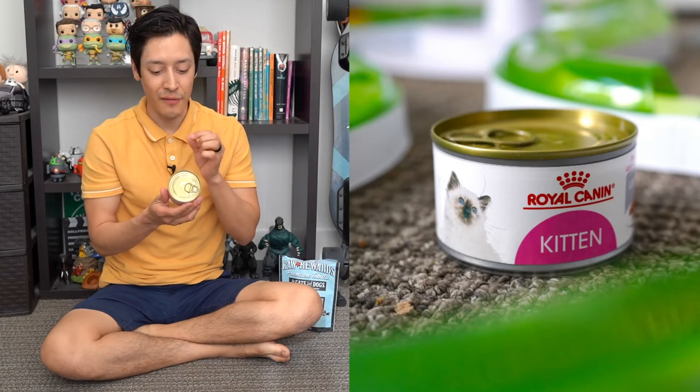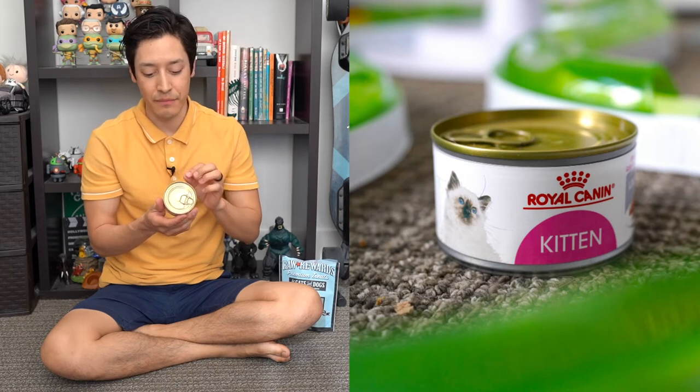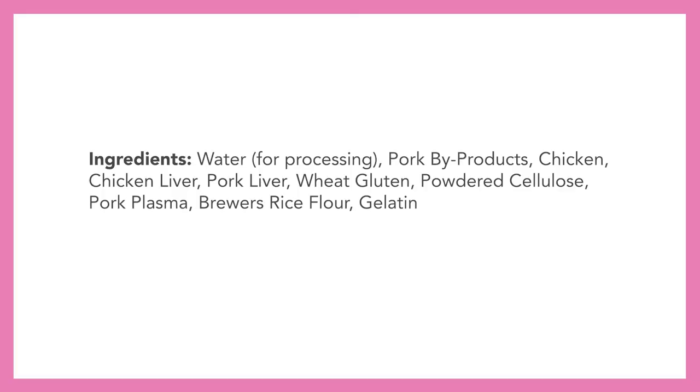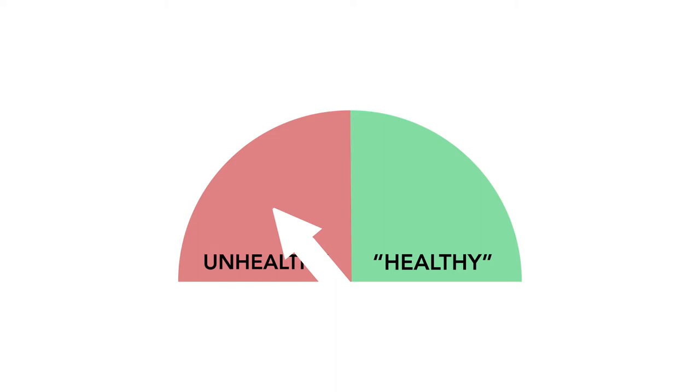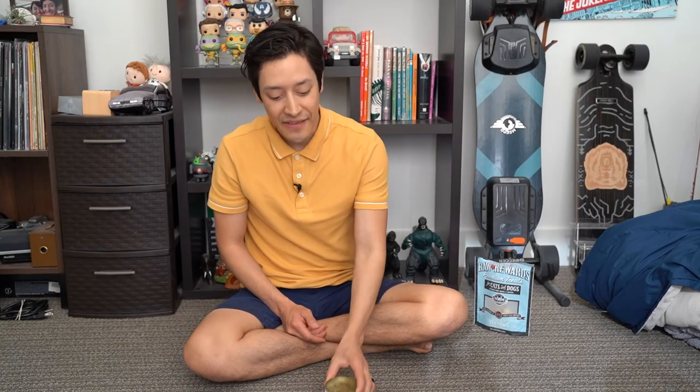Next we have Royal Canin for kittens — loaf in sauce. Ingredients include water for processing, pork byproducts, chicken, chicken liver, pork liver, wheat gluten, powdered cellulose, pork plasma, brewer's rice flour, gelatin, carrageenan, guar gum, mixed tocopherols, and taurine. Pork plasma is just pork blood condensed into a jelly-like substance that creates texture. There are ingredients I don't like here, and of course — carrageenan — that is an automatic unhealthy rating. I also don't like that you have to peel back the label to see the ingredients. That feels a bit sketchy.